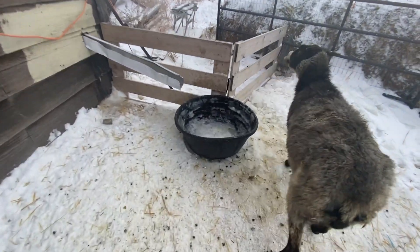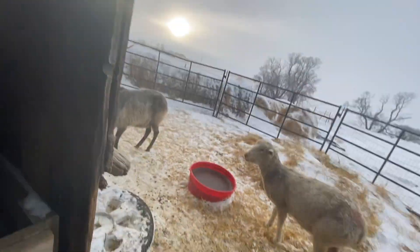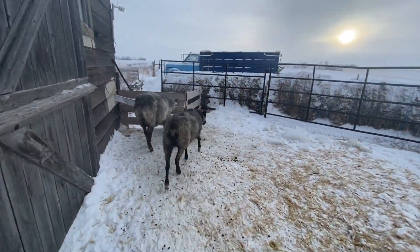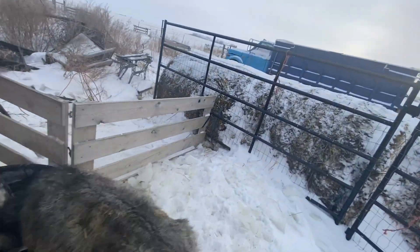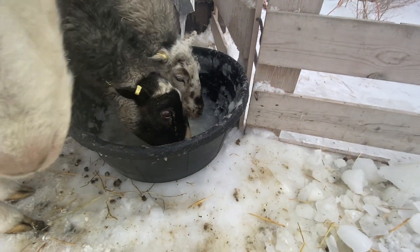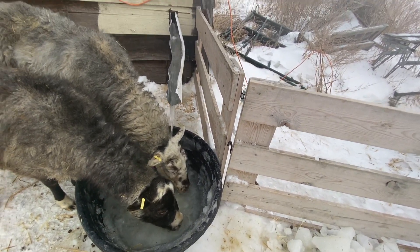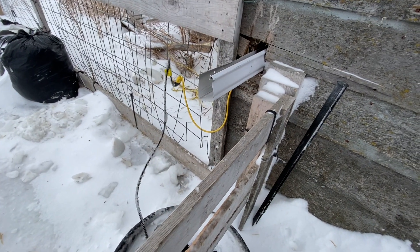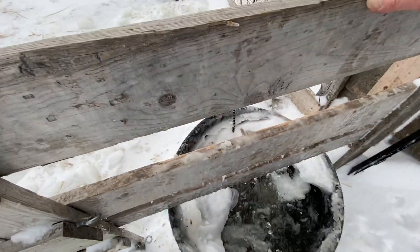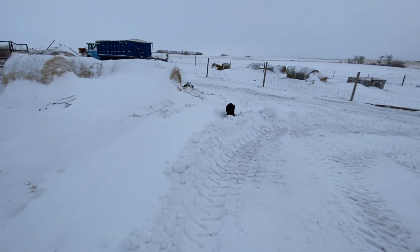Thirsty girls, yes you are. Let's get you some water going here. Here you go. These are Romanov girls. On the other side for the ewes, this one we've got a heater in it. Oh, don't call me a kitty cat. That is a Vince — that's the cat.